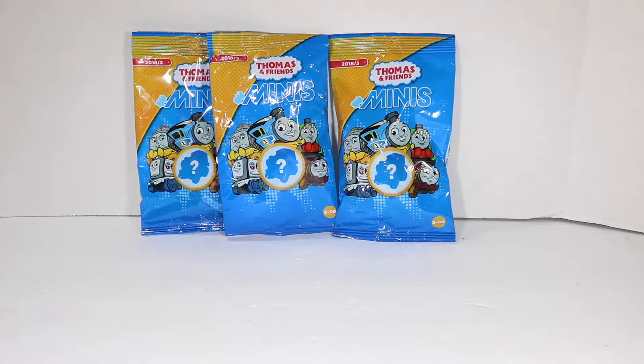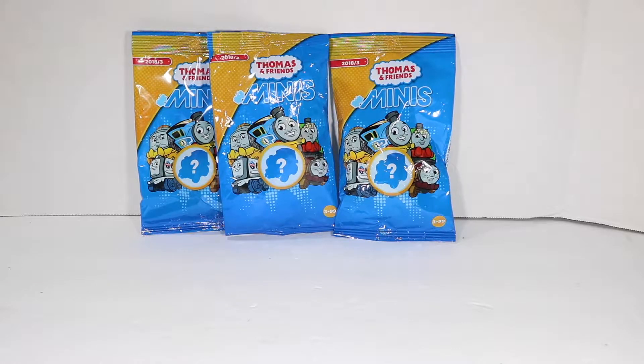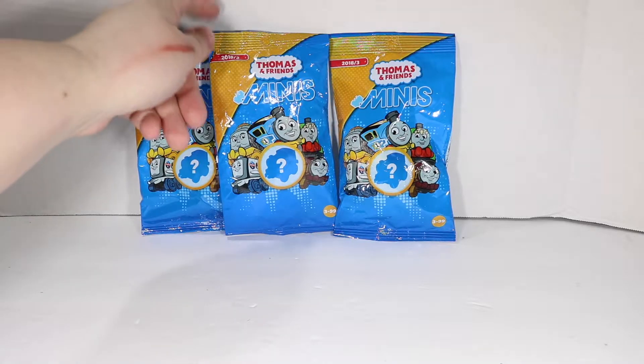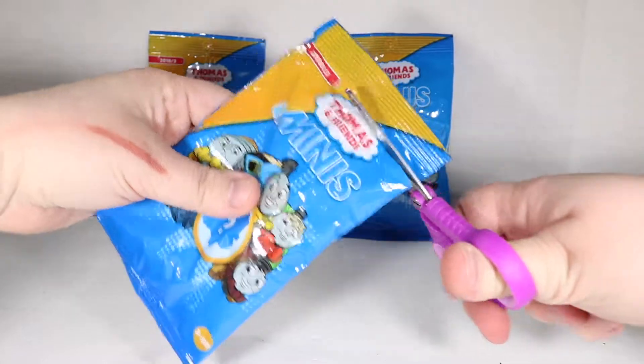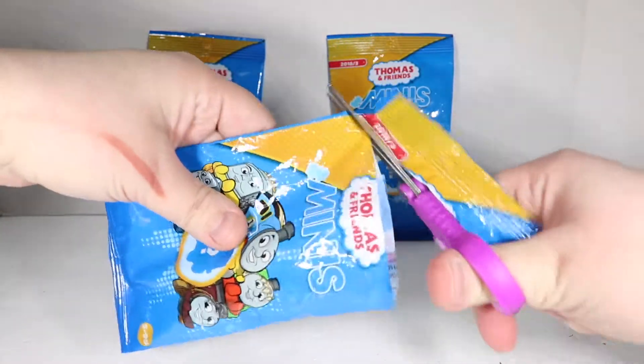Hey guys, McGann here opening some more Thomas and Friends minis. These are labeled as 2018 slash 3, so I assume they're the third set to come out for 2018, and that it's probably something they put out every three to four months. That's my guess at least. I'm not sure if these are from the same set we opened before, but I think they look different, so let's find out.